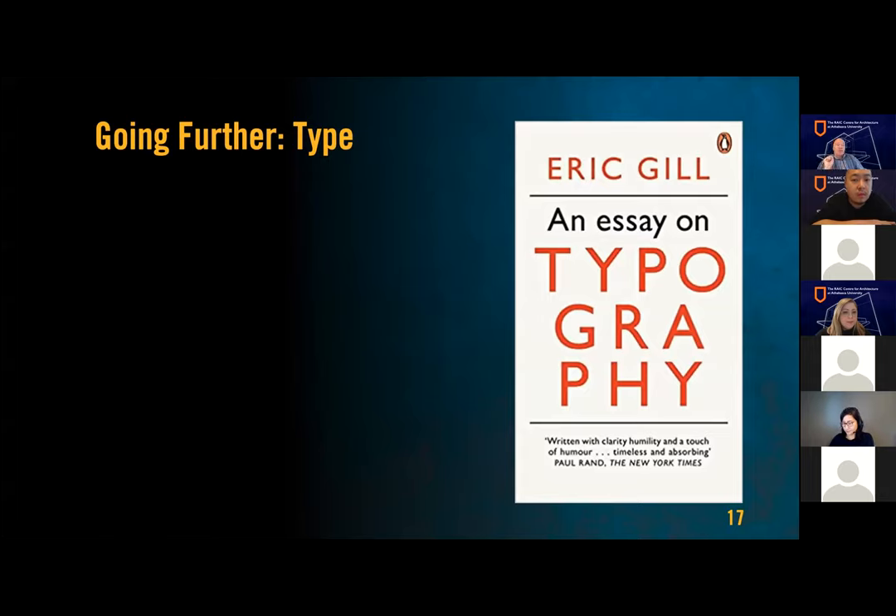If you want to go further, I went all the way back to 1931 — Eric Gill, who did one of the typefaces for the London Underground in the 1930s. If you go there today, you'll still see it; it actually used to be part of the Toronto subway system as well. He gets into type, ornamental type, and other kinds of things — it's a very interesting essay on typography.